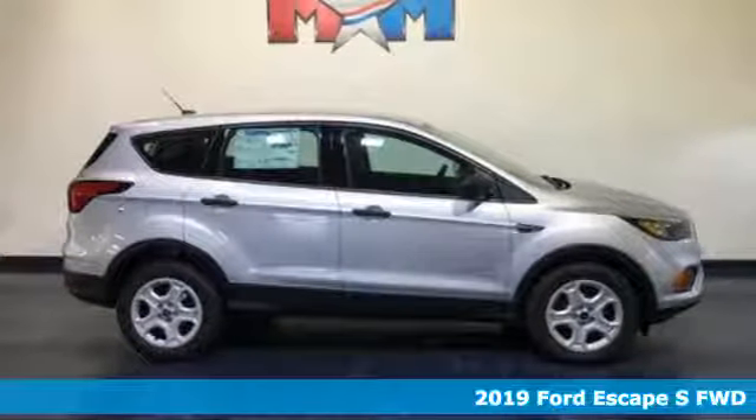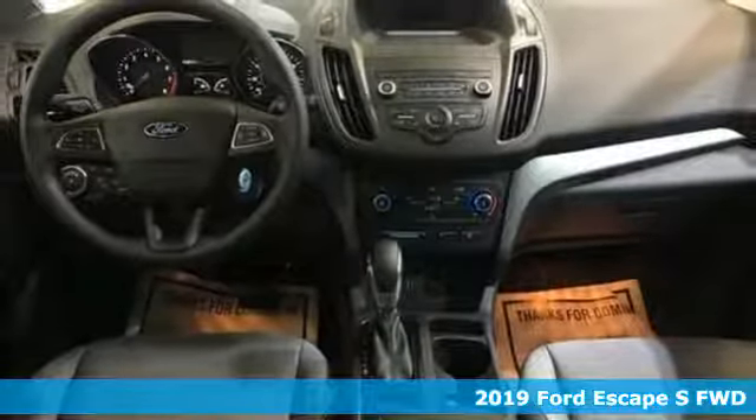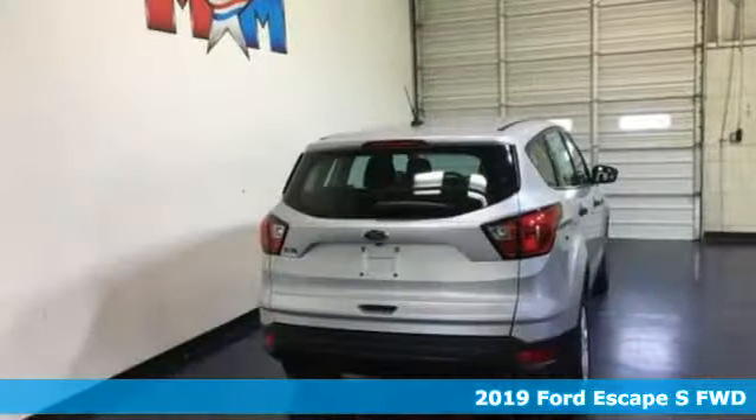Here's a new 2019 Ford Escape. Yield to adventure. This SUV will take you and your toys to far away places.